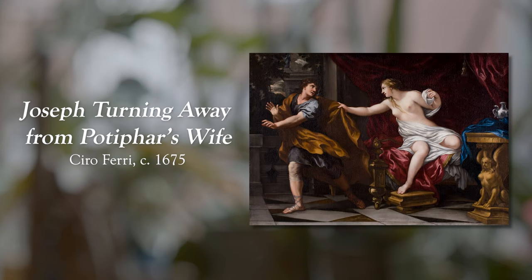Now with another one of my favorites — this one is giving us opulence. It's called Joseph Turning Away from Potiphar's Wife by Chiro Ferry, circa 1675. I don't need any of the art historians coming for me and my pronunciations. Just deal with it. I believe that Joseph is actually running away from the little gold table in the corner.